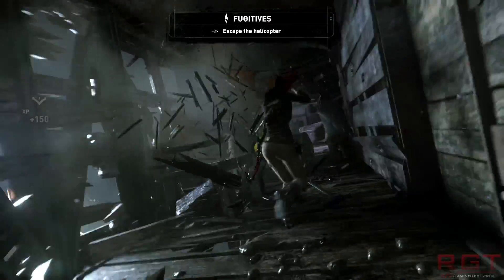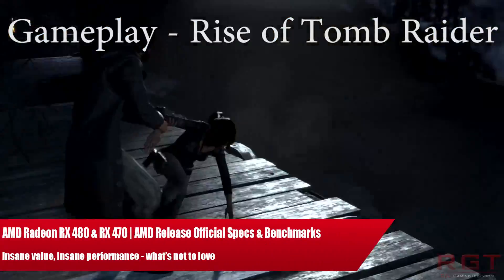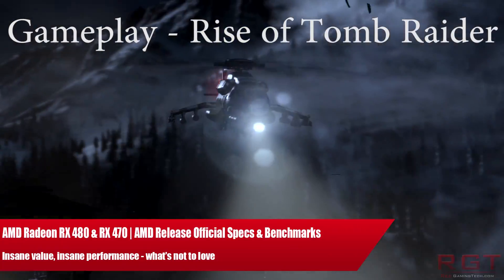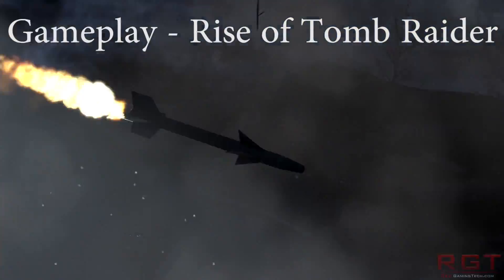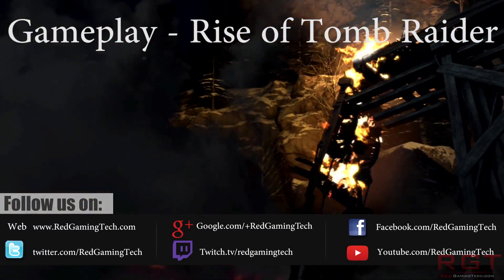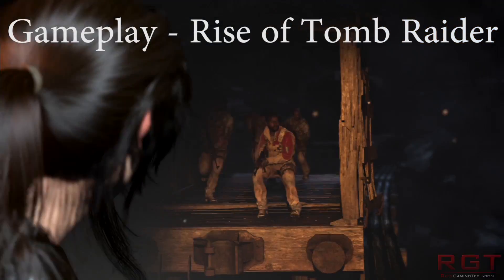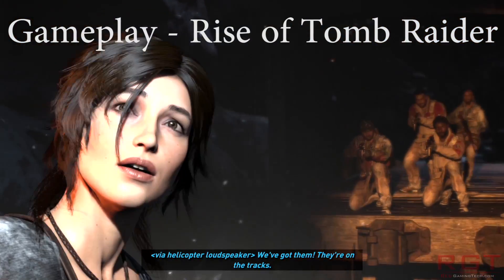Ladies and gentlemen, let's get into the comment video. We're going to be talking about Polaris 10 and Polaris 11 once again. It's quite late here in the UK — by the time this goes up, it's going to be almost midnight. But I really wanted to put this out because this is information straight from AMD. This is official documentation, official press slides, so I figure you're probably going to be quite interested in it.